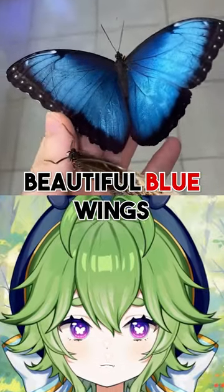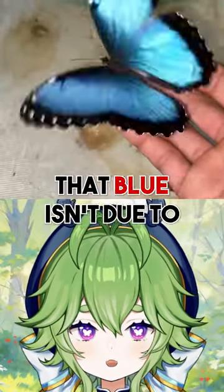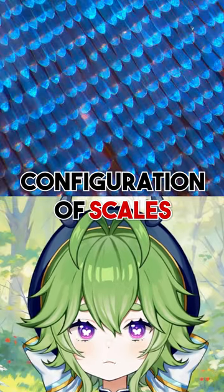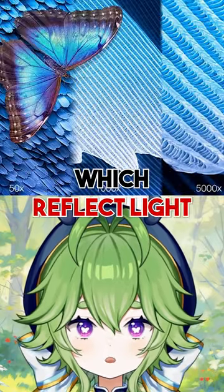Blue Morpho butterflies are known for their beautiful blue wings. What's weird is that that blue isn't due to pigment like most butterflies, but actually a unique configuration of scales which reflect light.